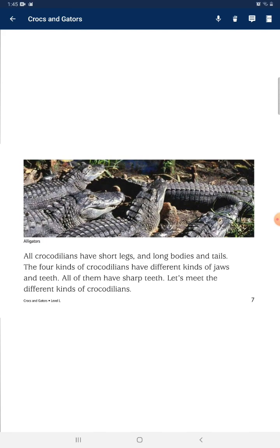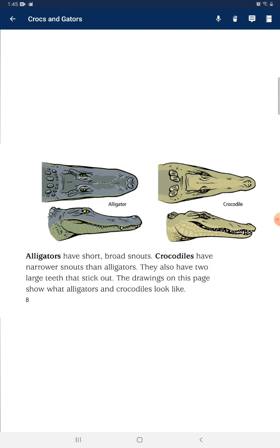All crocodilians have short legs and long bodies and tails. The four kinds of crocodilians have different kinds of jaws and teeth, but all of them have sharp teeth. Alligators have a short, broad snout. Crocodiles have a narrower snout than alligators and also have two large teeth that stick out. The drawings on this page show what alligators and crocodiles look like.